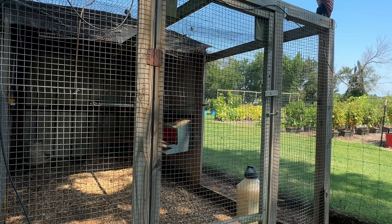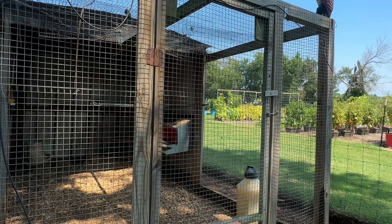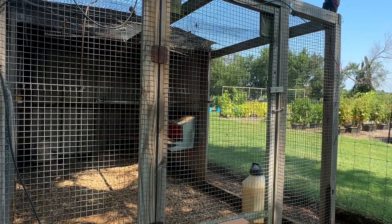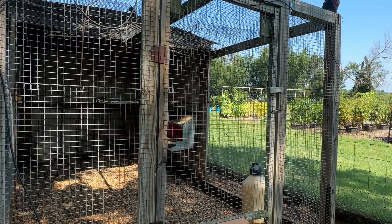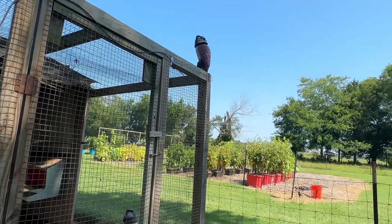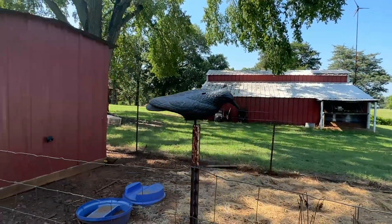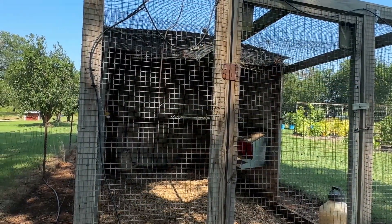If you have chickens, you know the number one problem isn't feeding them or giving them the right water. The number one thing about keeping chickens is keeping predators off of them. I've implemented a few things that have helped keep them predator-free during the daytime — like that owl sitting up on top, his head kind of moves in the wind. Out back I've also got a crow decoy. Hawks and eagles hate crows, they're scared of crows, they run from crows.